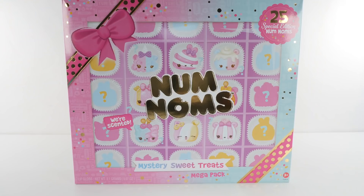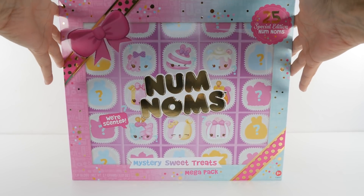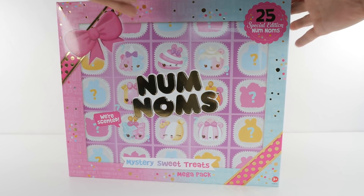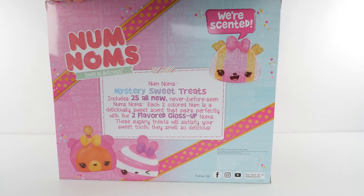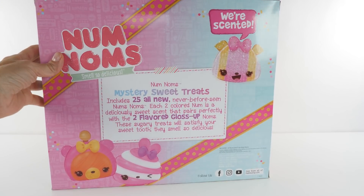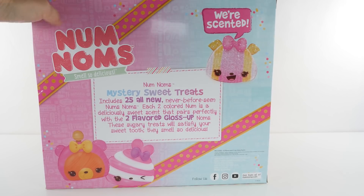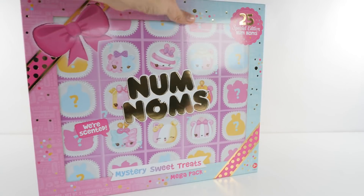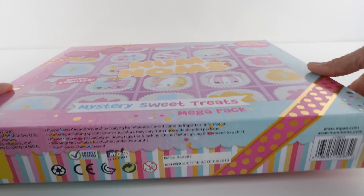Hey guys, welcome back to the Amy Jo show! On today's episode I'm opening some new num-noms. This is what I'm going to be opening: the num-noms mystery sweet treats mega pack, 25 special edition num-noms. I am so excited - look guys, 25 all-new never-before-seen num-noms! I bet there's some cutie pies in here, let's open it up and see.